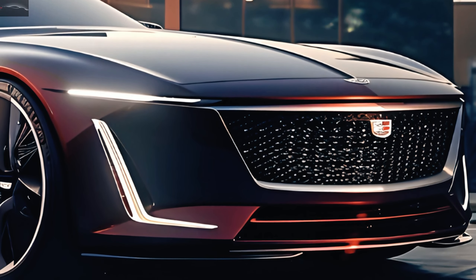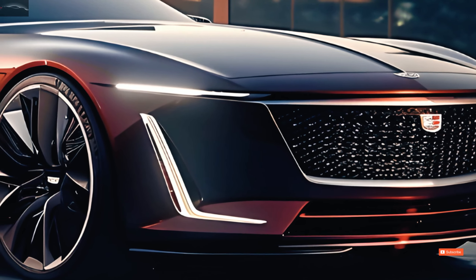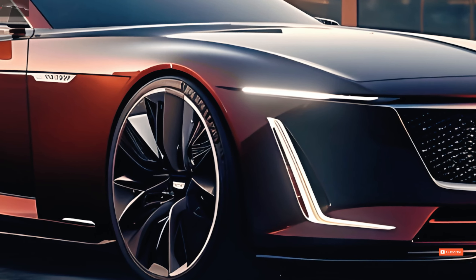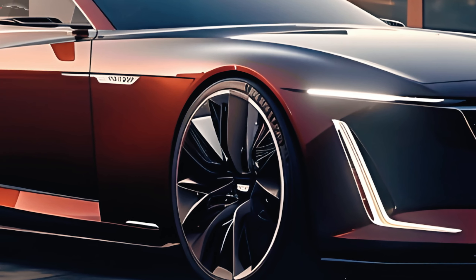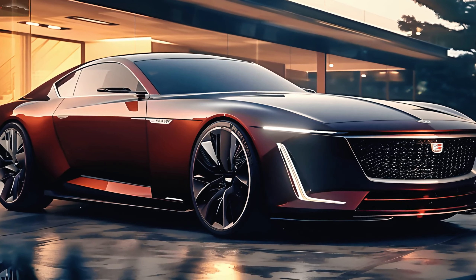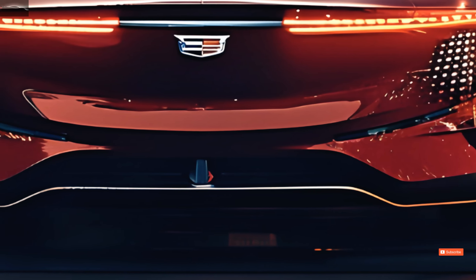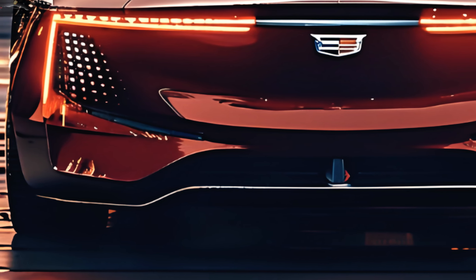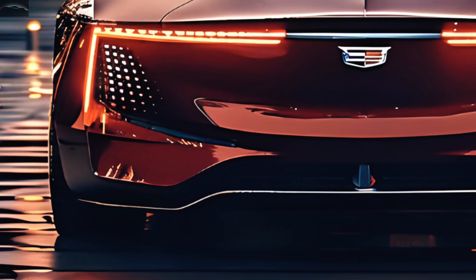The CT5 Coupe has an aerodynamic and stylish profile. The combination of smooth curves and sharp angles makes it seem like the car is moving even when it's still. Big black wheels with a multi-spoke pattern give it a sportier look. The LED taillights provide a remarkable light signature, making the vehicle stand out when the sun goes down.